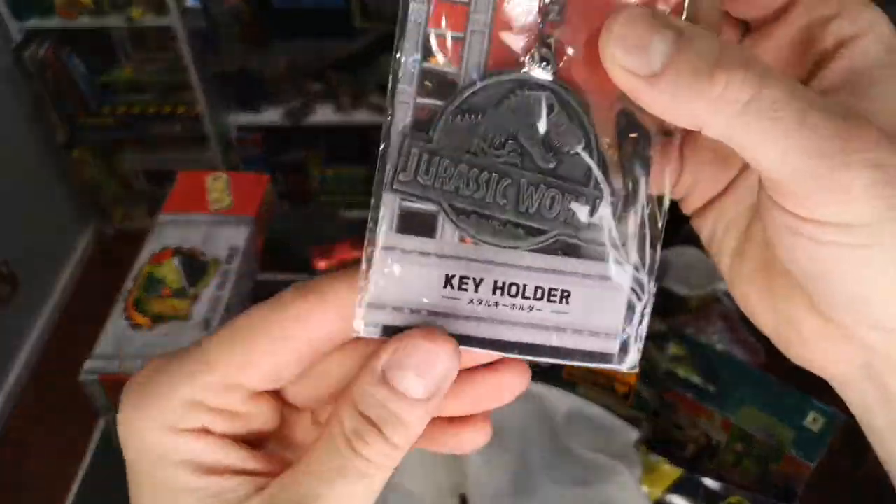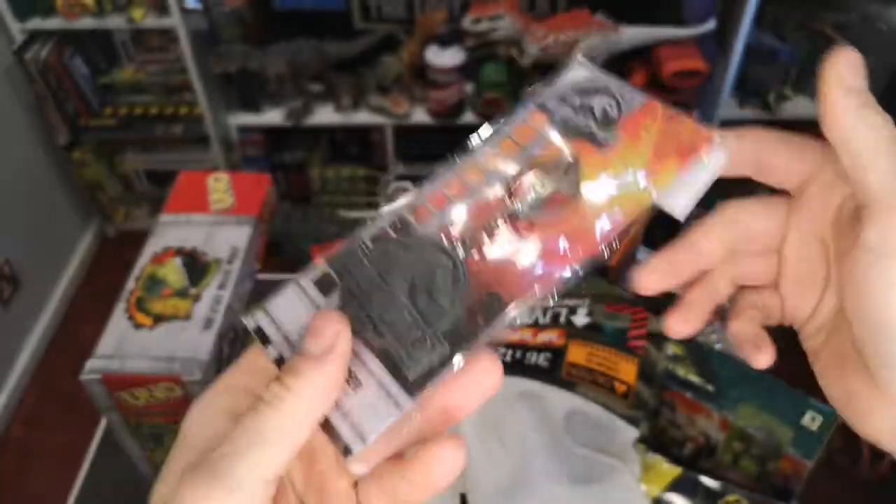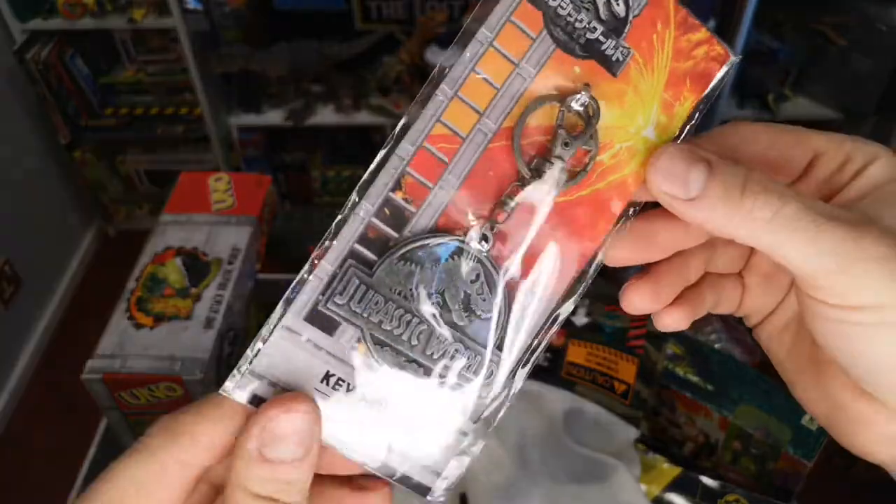There was also this gigantic key chain — a massive Jurassic World logo. This thing has some weight to it, so if you got this in your pocket with the rest of your keys you would definitely know about it.